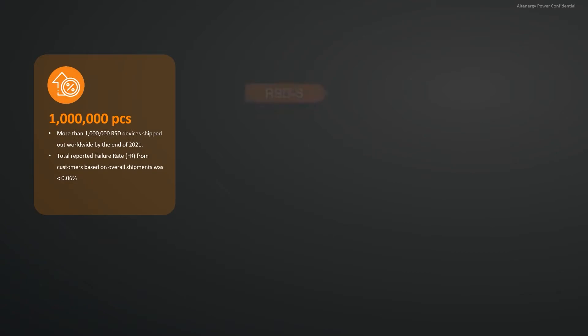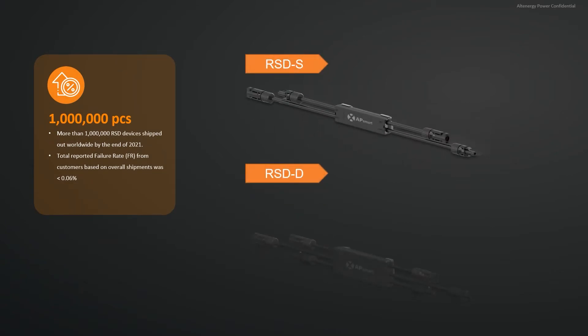With more than 1 million units shipped, the AP Smart RSD PV RSE solution is a globally recognised solution for enabling rapid shutdown code compliance on solar systems.